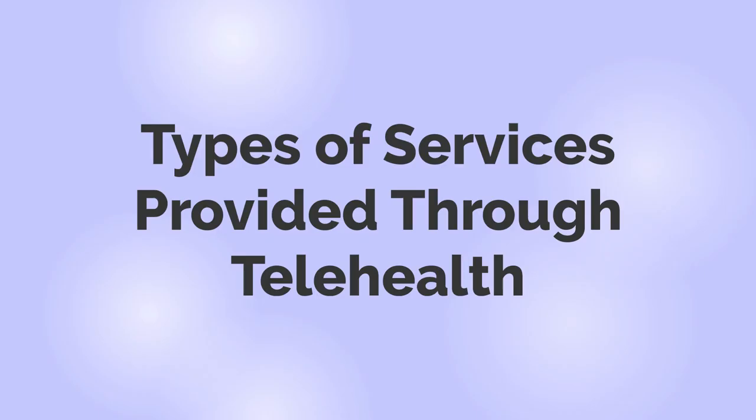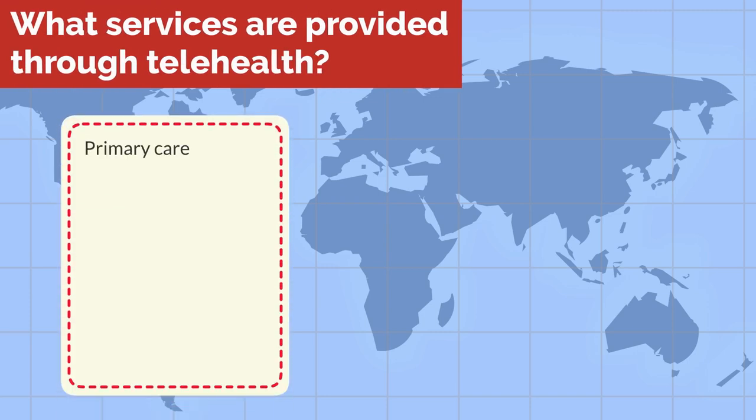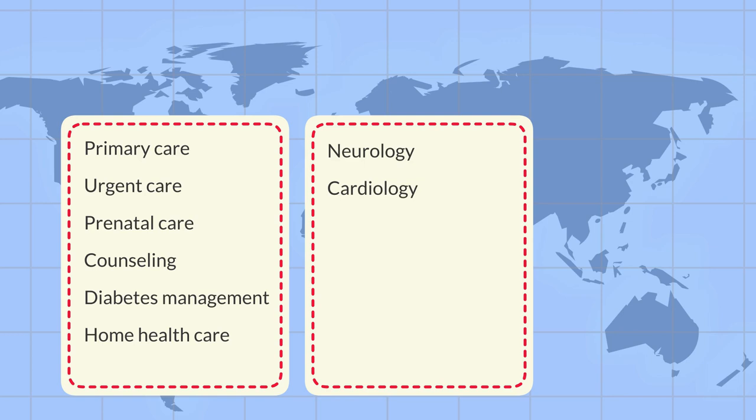Types of services provided through telehealth. Telehealth can be used for many different types of healthcare, including primary care, urgent care, prenatal care, counseling, diabetes management, home healthcare, and many other services. Telehealth can also be used for specialties like neurology, cardiology, and genetics.